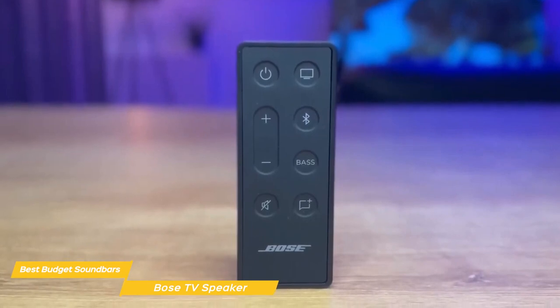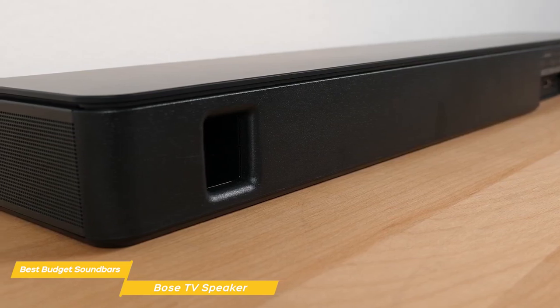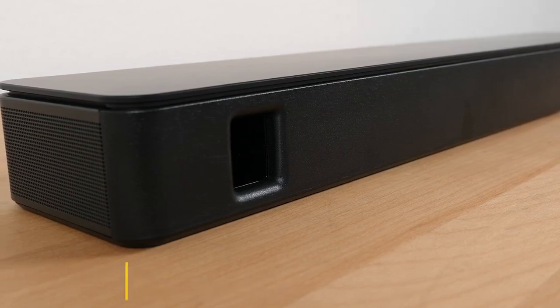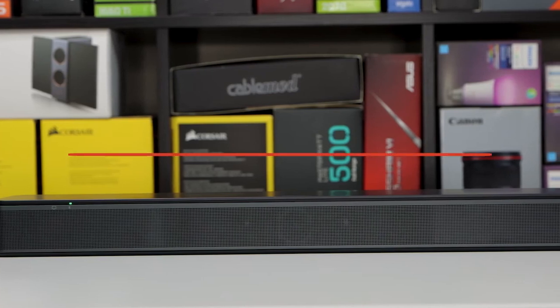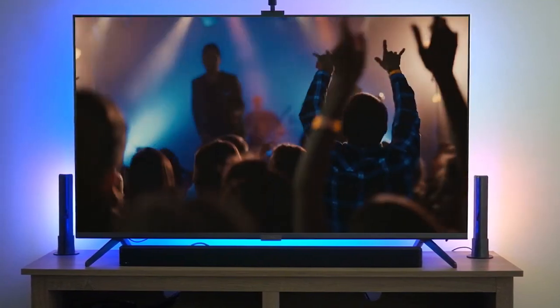Overall, the Bose TV Speaker is very impressive. It's compact, easy to use, delivers great sound quality, and has some terrific special features. It's perfect for those who are looking for an affordable soundbar that doesn't sacrifice on sound quality. If you liked this video or learned something, please give it a like, and be sure to check out the description for links to find the most up-to-date pricing on all the products mentioned in this video. That's all — till next time.